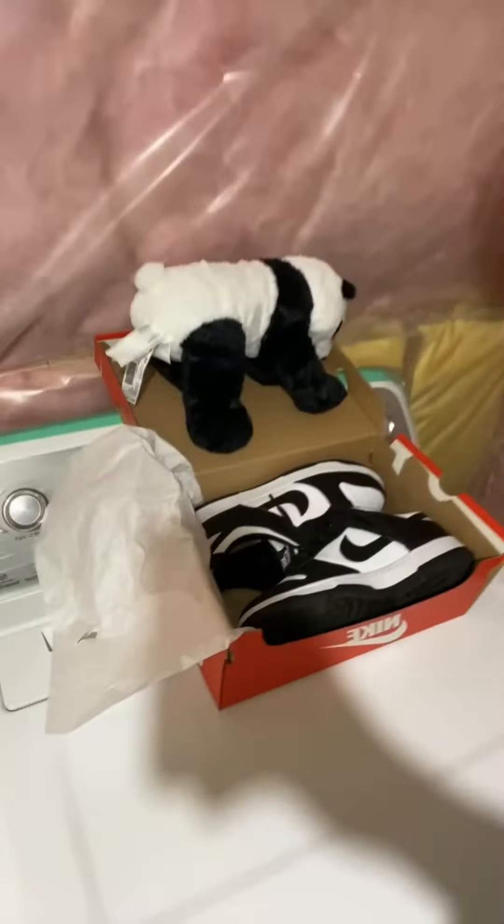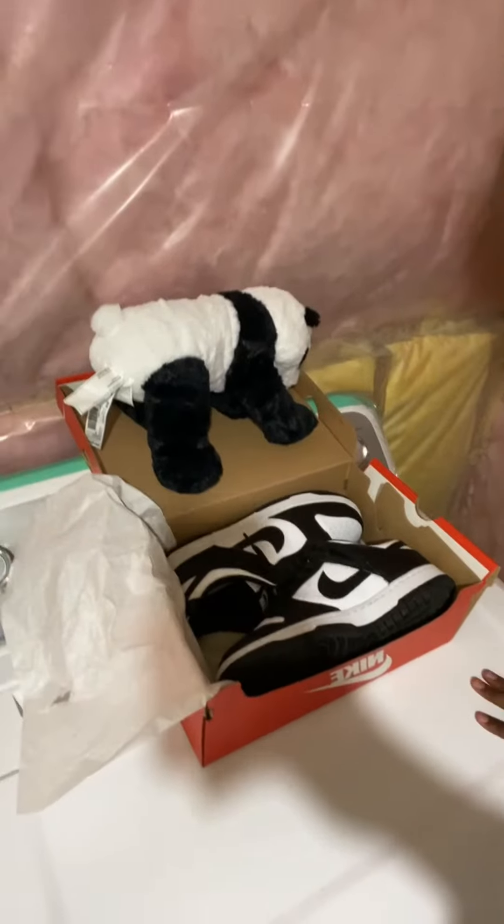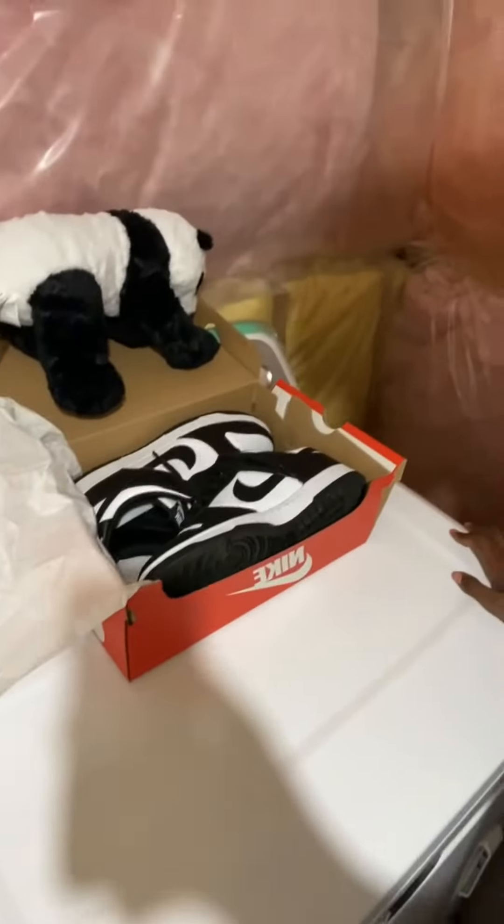Hey guys, your boy Command back again with another video. So today I went to the mall and picked up a pair of Nike Dunk Panda colorway for $150. I'm happy I found them for retail price, because online it's like $200-$300. I saved a good bit — I know a couple friends who got this colorway and had to pay like $200-$250 plus shipping.